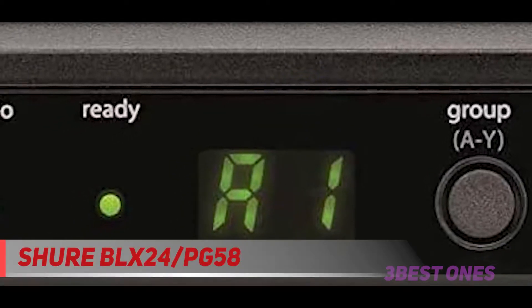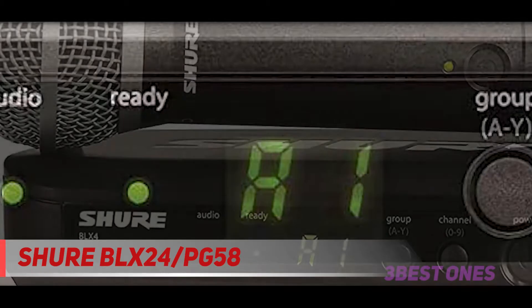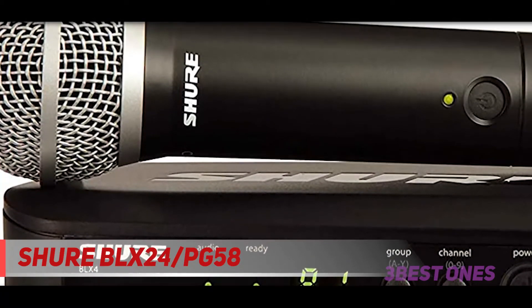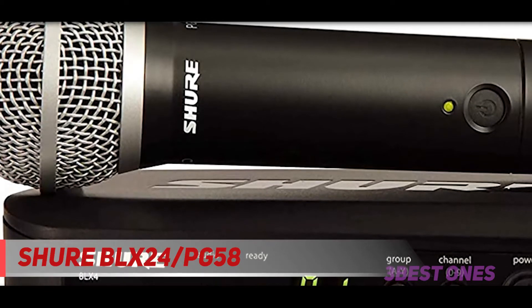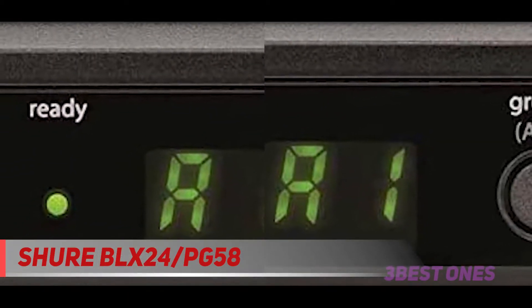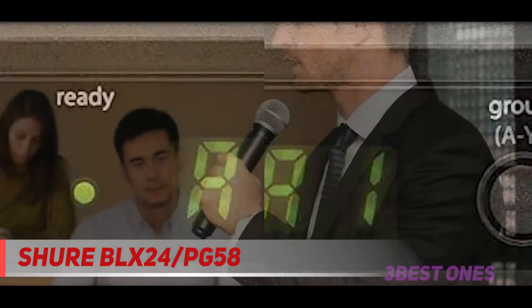Starting at number 3, the Shure BLX24/PG58. The manufacturer, Shure, is one of the most well-known names in the industry. They have been in business since 1925 and have earned the trust of professionals across the world. When you attend a concert or other live performance, there is a good chance that the wireless microphone you hear is a Shure BLX24/PG58.